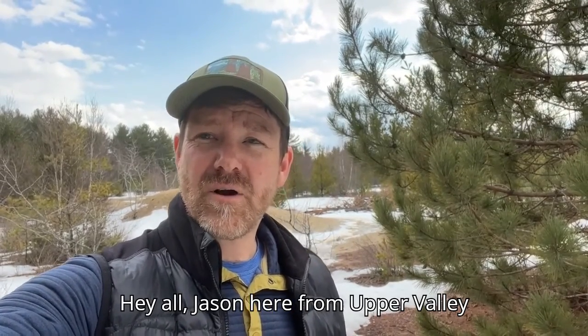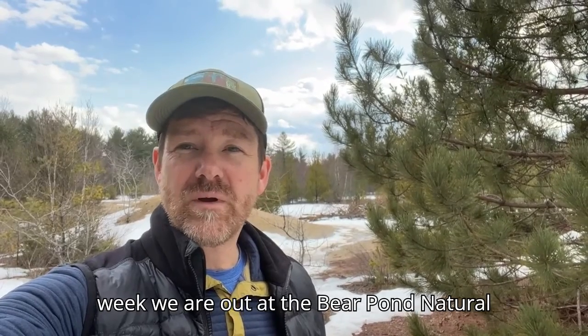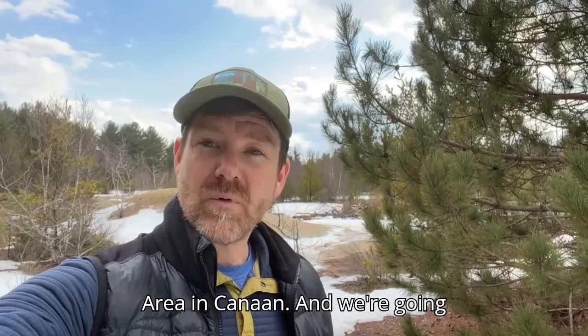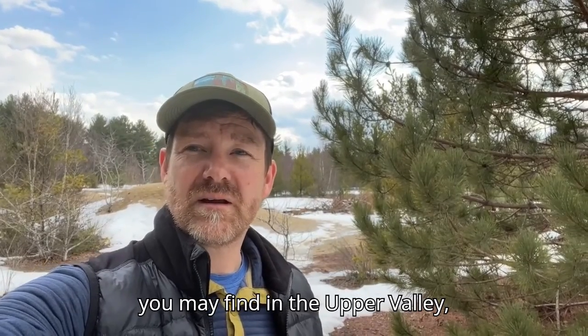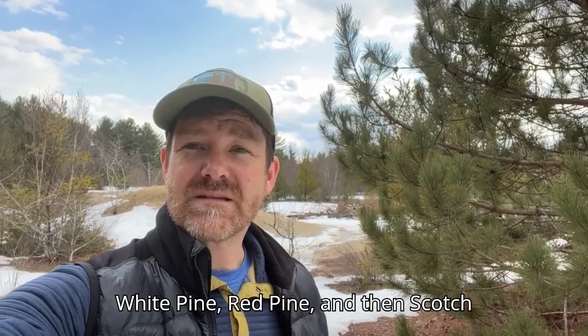Hey all, Jason here from Upper Valley Land Trust for Field Notes Friday. This week we are out at the Bear Pond Natural Area in Canaan, and we're going to talk about how to tell the difference between three common pine trees you may find in the Upper Valley: White Pine, Red Pine, and Scots Pine.